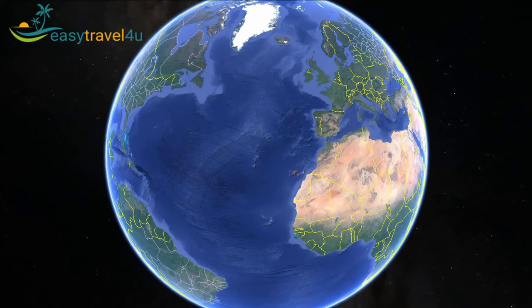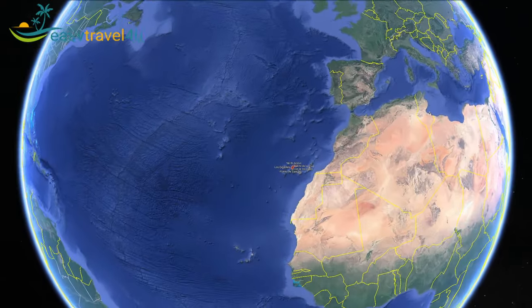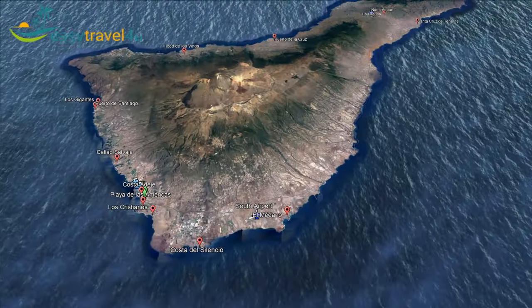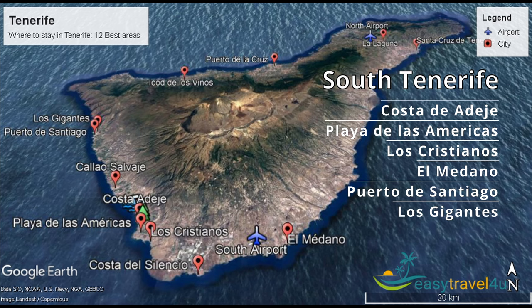Tenerife has two distinct parts: North Tenerife and South Tenerife. The South is hotter and drier as a rule, but the differences are not enormous. If you are looking for a beach holiday, lively nightlife and close to the main international airport, you should book somewhere on the southern coast. No matter which month of the year, winter or summer, South Tenerife is the best area to stay in Tenerife if you are a first-time traveller.